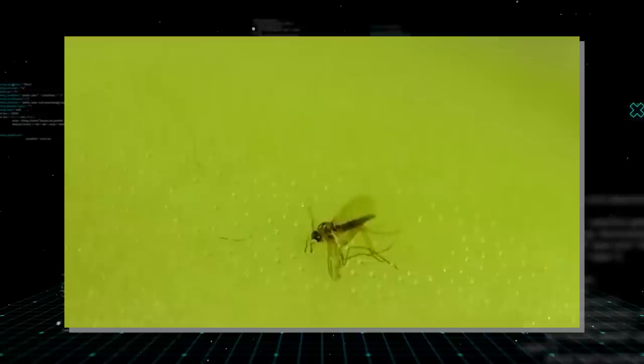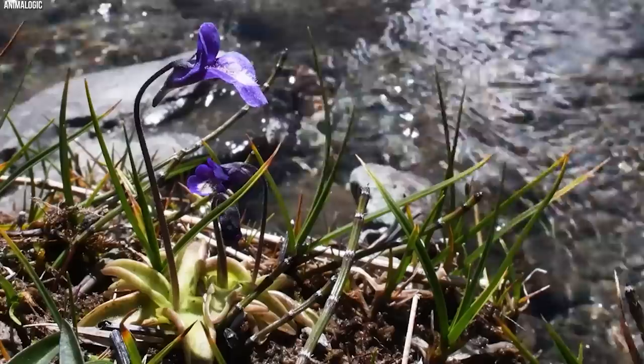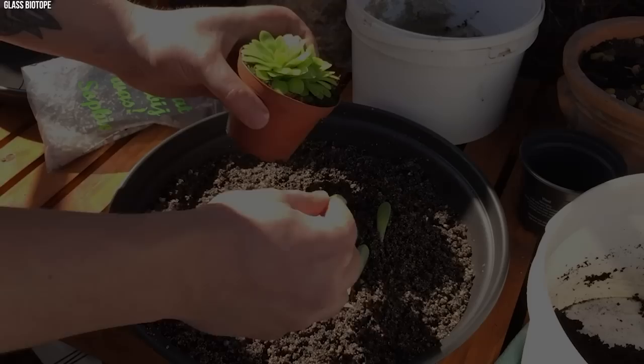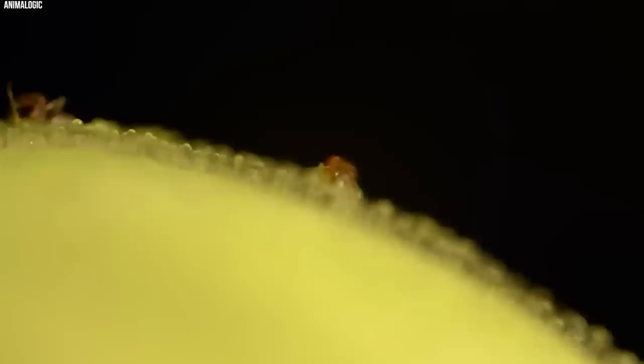Cultivating Butterworts has become popular among carnivorous plant enthusiasts due to their minimal care requirements and the variety of species available, each with unique leaf forms and flower colors. Butterworts also play an important ecological role — by trapping and feeding on insects, they help control pest populations in their natural habitats. In some cultures, Butterworts have been utilized for medicinal purposes; in Europe, certain species were traditionally used to curdle milk and to treat wounds, thanks to the plant's antimicrobial properties. The Butterwort exemplifies the amazing adaptability of life on Earth.